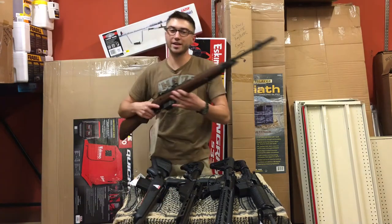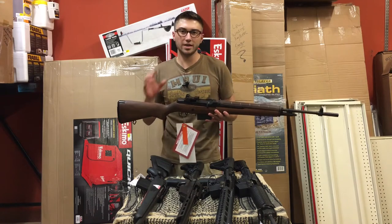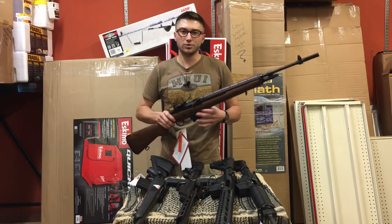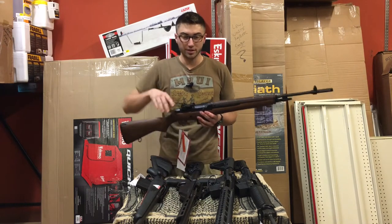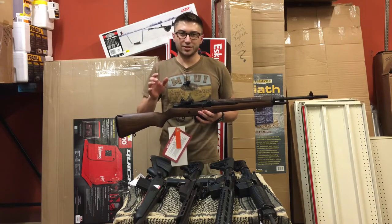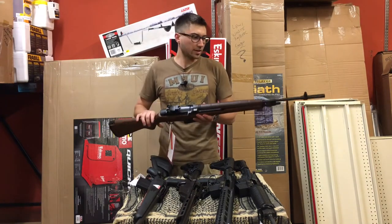Before I forget, the Ruger Precision Rifle is one of the other bolt-action options I wanted to show you today. I just didn't have one in store — we sold through what we had. That would fall into the same class as the last two I showed you. Ruger even advertises it out to 1,600 yards, enough said.